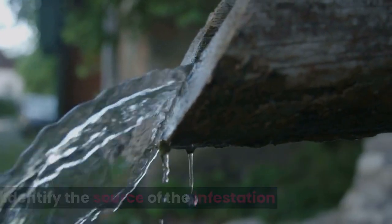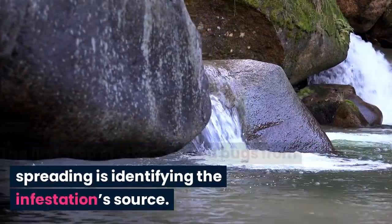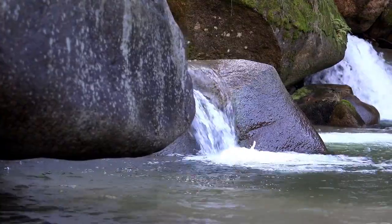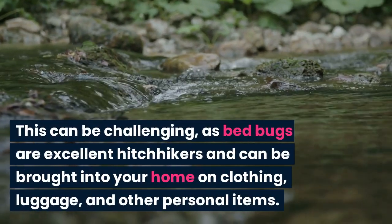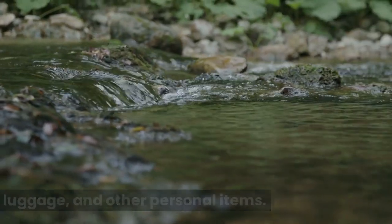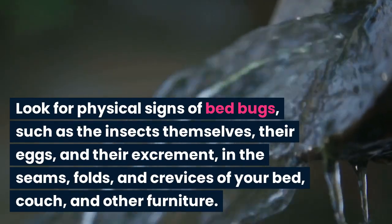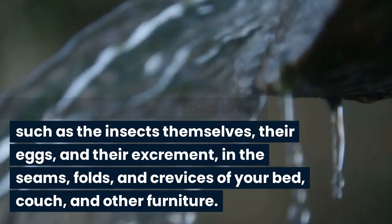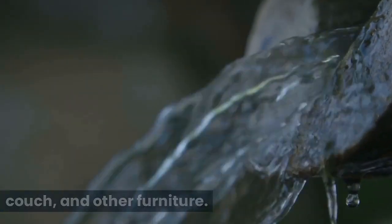Identify the source of the infestation. The first step in stopping bedbugs from spreading is identifying the infestation source. This can be challenging, as bedbugs are excellent hitchhikers and can be brought into your home on clothing, luggage, and other personal items. Look for physical signs of bedbugs, such as the insects themselves, their eggs, and their excrement, in the seams, folds, and crevices of your bed, couch, and other furniture.